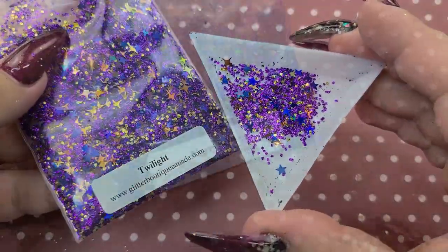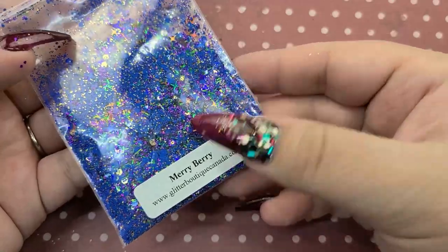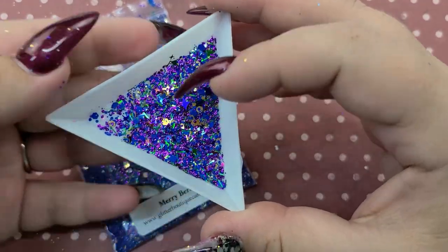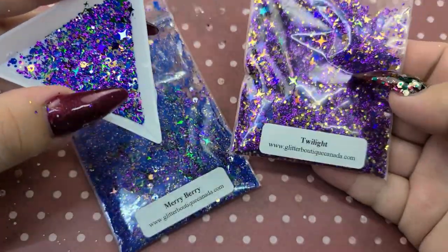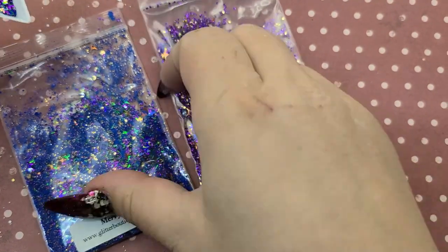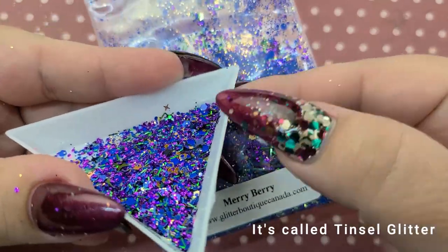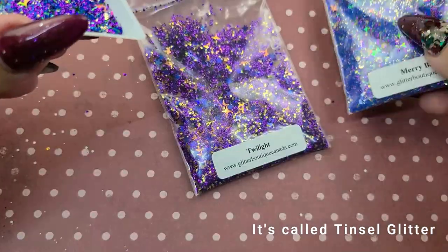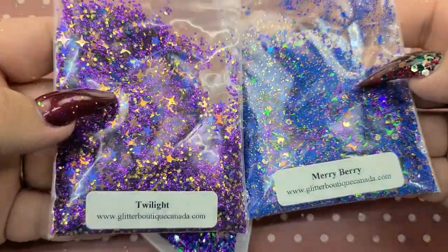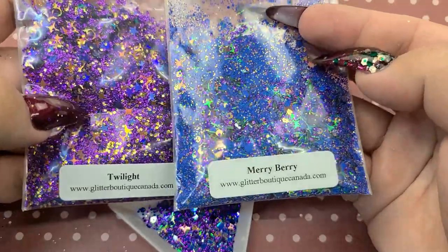Next we have Merry Berry — I also did a set using this glitter and I'll insert a photo. This one has a little bit of the purple from Twilight in it. They're kind of similar — they have that purple. This one has the long shredded pieces in it and also different size stars. You can definitely see the difference between Twilight and Merry Berry. I definitely like Twilight more but I think they are both so pretty and unique.